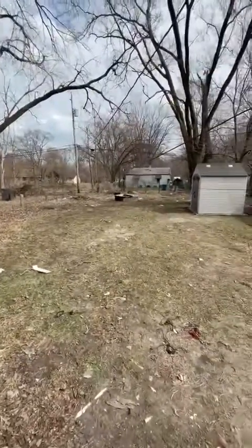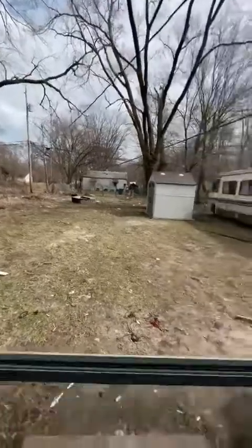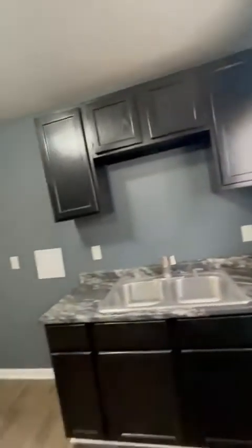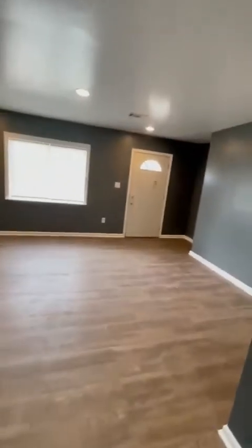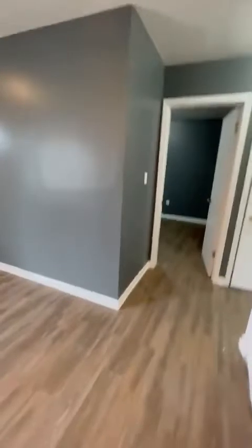You got a pretty big yard. Let me just see that before I leave the back door area. You got a pretty big yard — it's pretty nice. You got a new shed. Leaves and all that stuff that was left behind last year, obviously. All the snow melted.